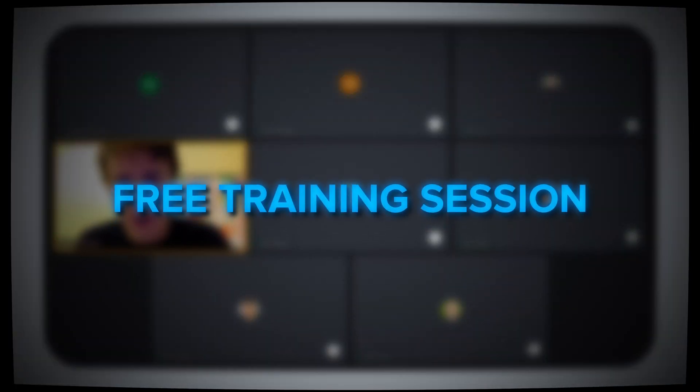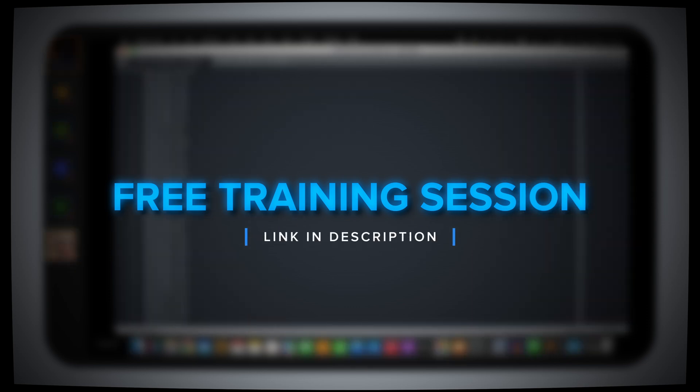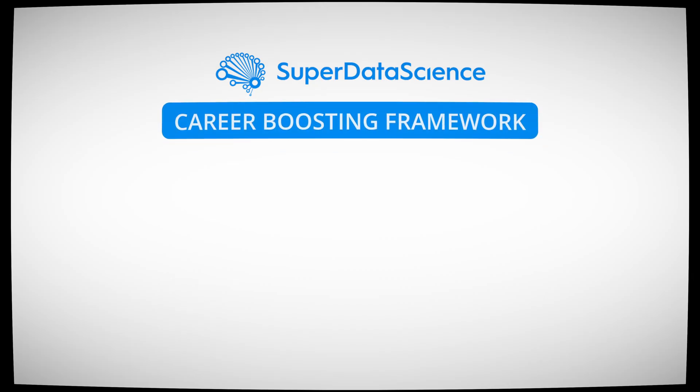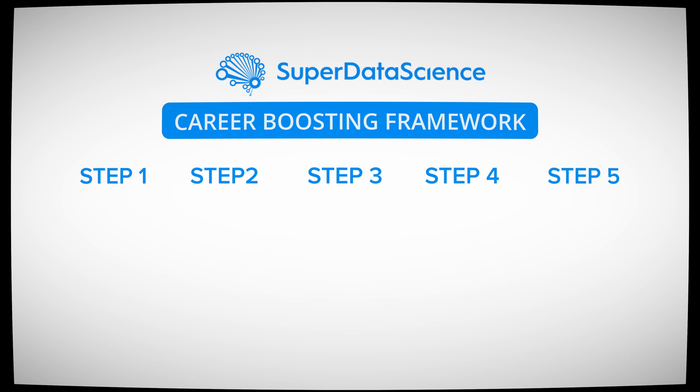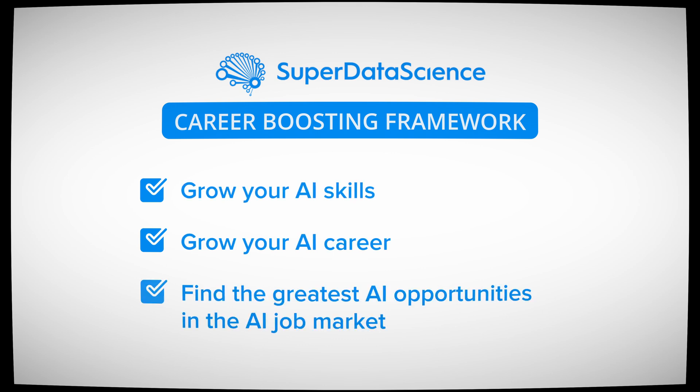You might be feeling a bit overwhelmed by everything I've shared. If that's the case, no worries — I highly recommend joining our free training session I'm hosting on Thursday, where we will go through this again together on a structured path. Most importantly, I will share with you a framework called the Career Boosting Framework, composed of 5 steps which you will simply follow to grow your AI skills, grow your AI career, and find the greatest opportunities in the AI job market. If you found this video helpful, don't forget to like and subscribe for more tips on AI and machine learning. Until then, enjoy AI!